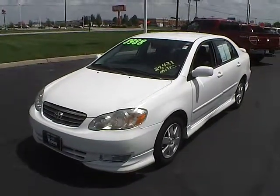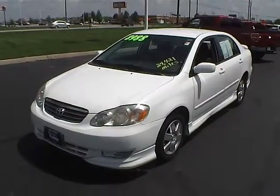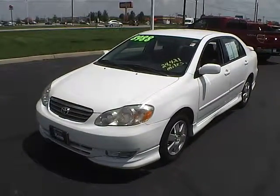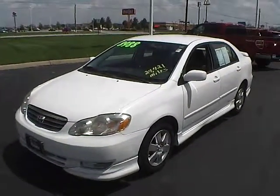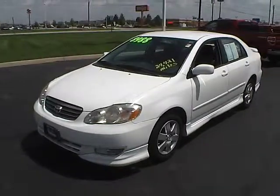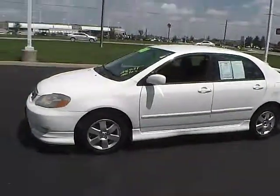Today's video is on a 2004 Toyota Corolla S. This vehicle is super white with black interior, has a 1.8 liter 4 cylinder engine and a 4 speed automatic transmission, and only has 24,421 miles on it. Overall, it's a pretty nice vehicle here.